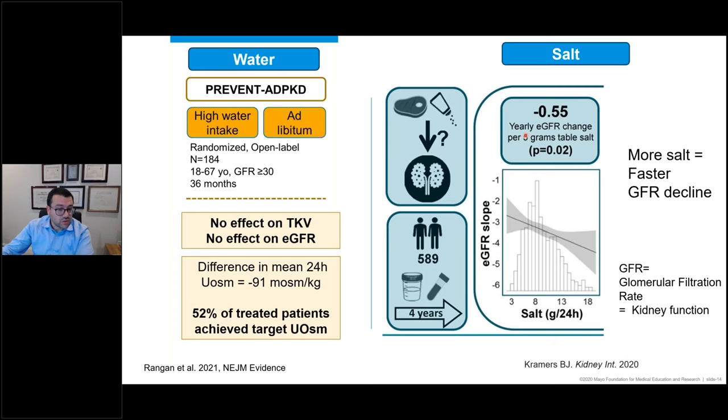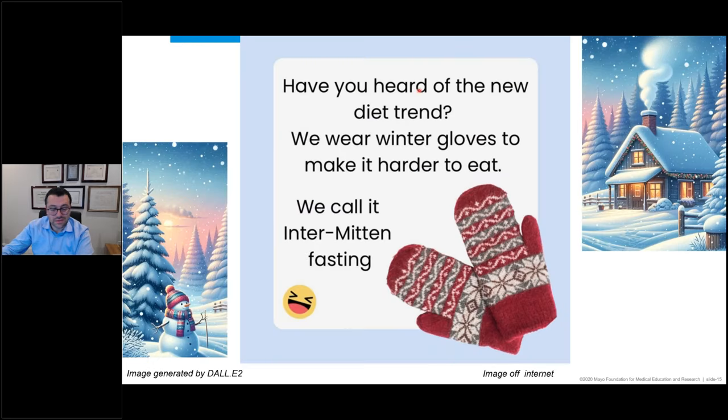Salt restriction is important. A nice study from the Netherlands showed that the more salt in your diet, the faster the decline in kidney function. Specifically, every five grams of additional salt was associated with an extra half percent per year of kidney function loss. With that, I'm going to pass the mic to Dr. Nowak.